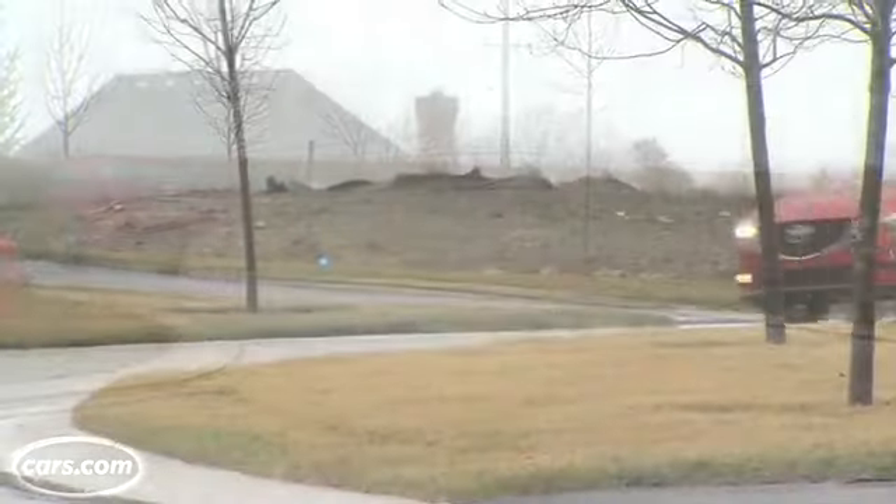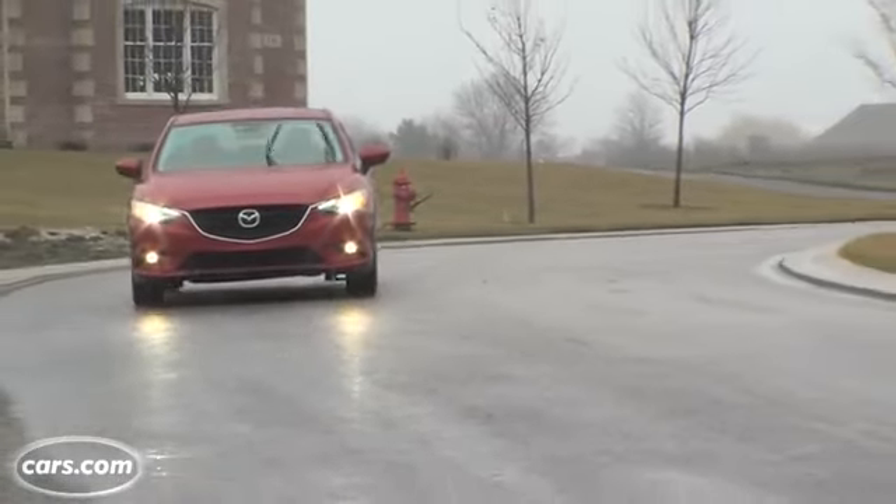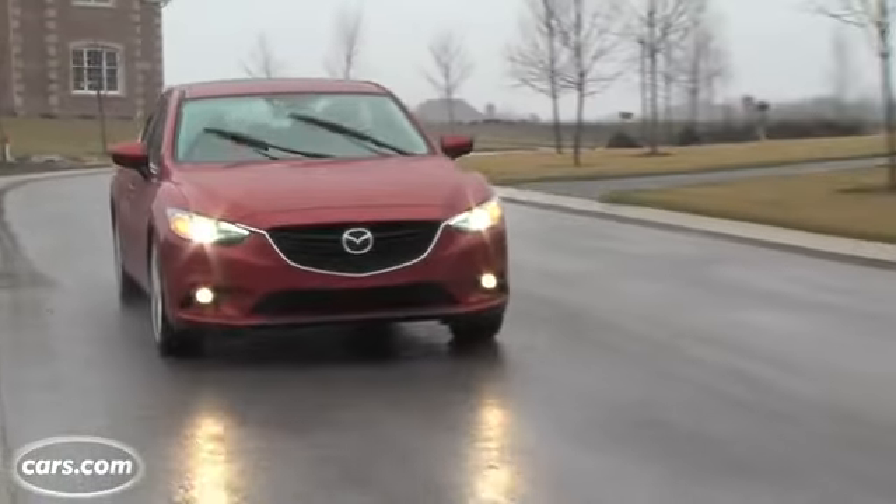It also offers a manual transmission, which lowers fuel economy slightly, but it's nice to see they offer it as manuals are disappearing from this segment. What I like about the Mazda 6's setup is that even though you get the good fuel economy, it doesn't sacrifice drivability. Even with the four-cylinder engine, the Mazda 6 accelerates well and the transmission's responsive, so you're not giving up that payback that you do in some cars.